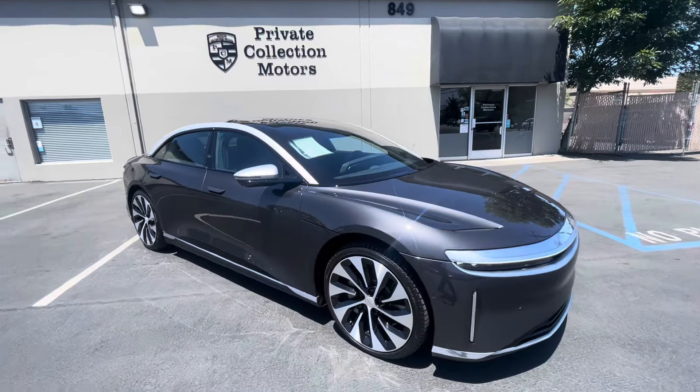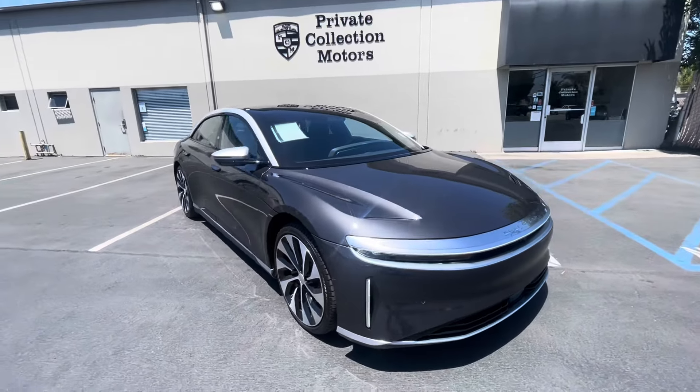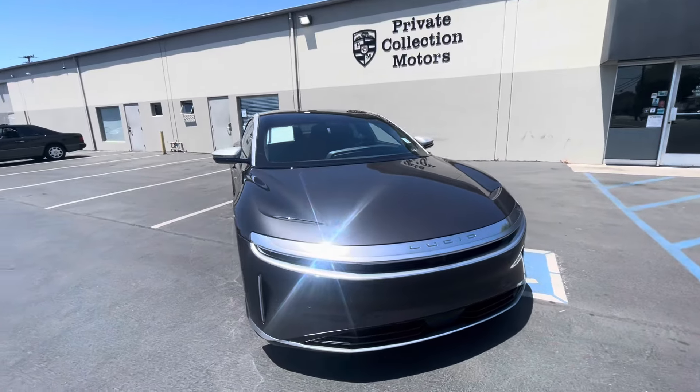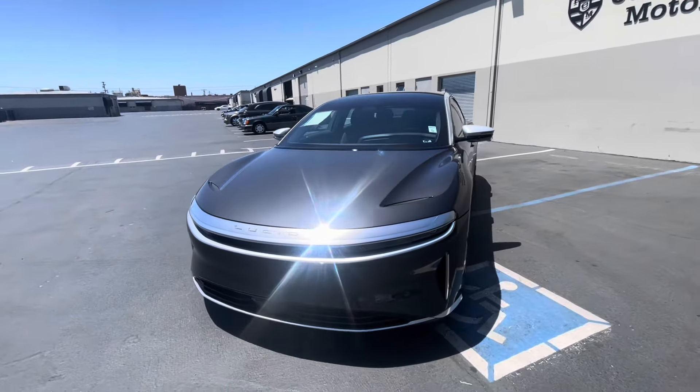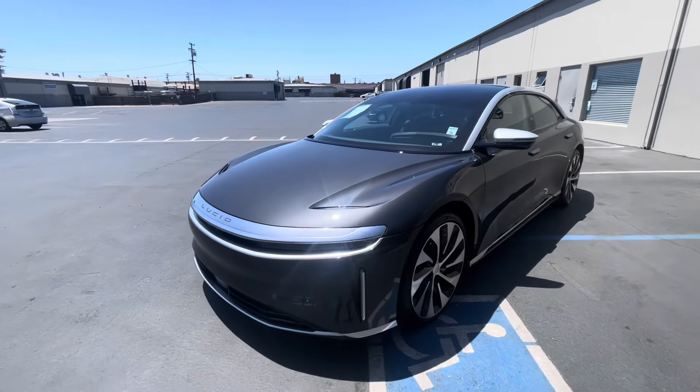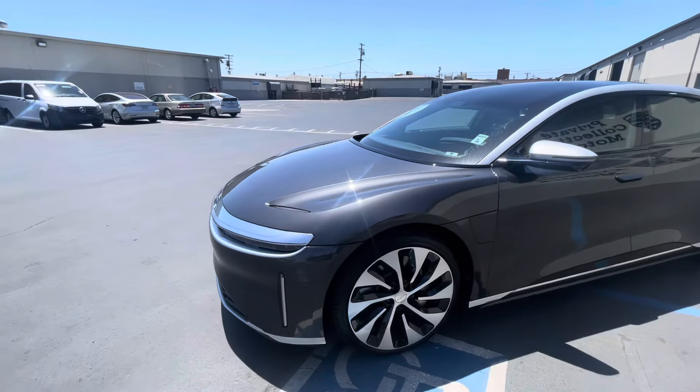All right, doing a walkthrough of our 2022 Lucid Air Grand Touring. Going over the car, I'm going to point out any minor blemishes that I can see. Very little miles on this — I am human, I do make mistakes, but I'll do my best to point out any blemishes. Overall, really clean car.